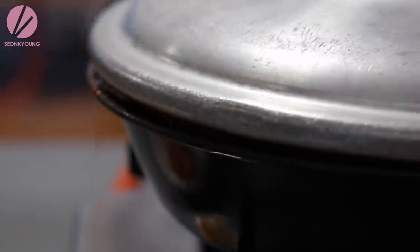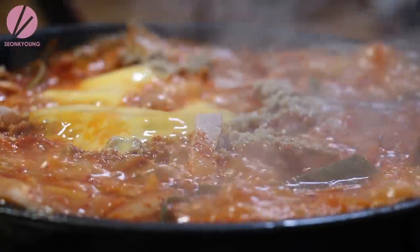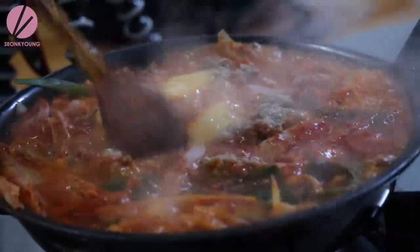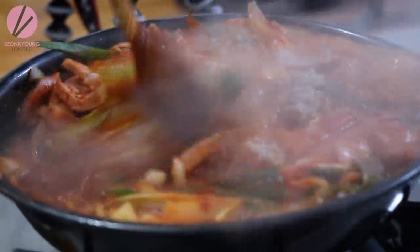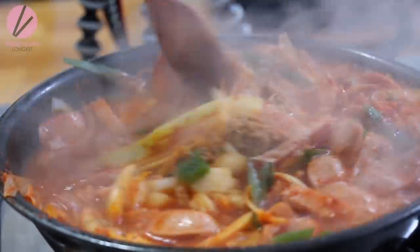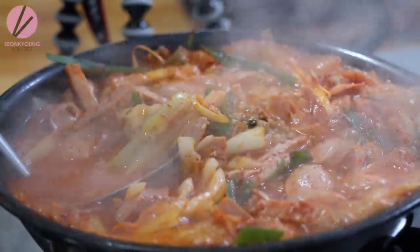When you order 부대찌개, the server will bring the loaded pot with a lid on. You better not touch it until it's time. That's garlic that just got put in. When the stew is about ready, the server will add a dollop of minced garlic into the soup and mix it in with the cheese.